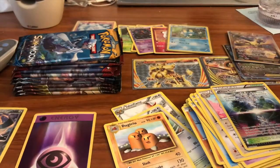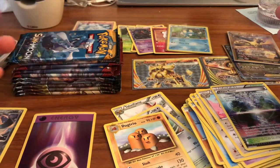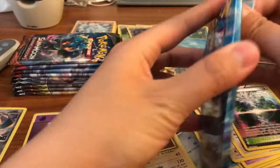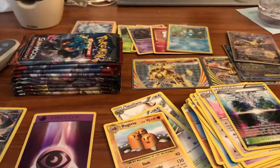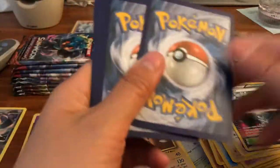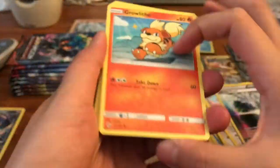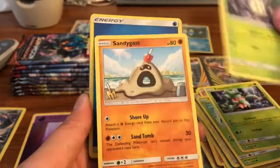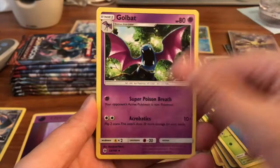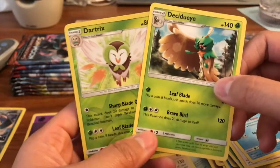We are killing it — four ultra rares already and I am mind blown! XY treated us very very well. I'm hoping Sun and Moon does the same thing. Next pack: Growlithe, Surskit, Fomantis, Morelull, Sandygast, Water Energy, Golbat, Professor Kukui, Araquanid, a Dartrix reverse, and our rare is a Decidueye — very cool, very nice.